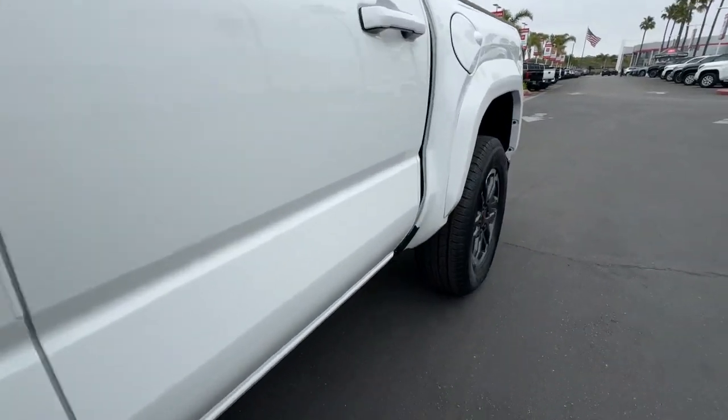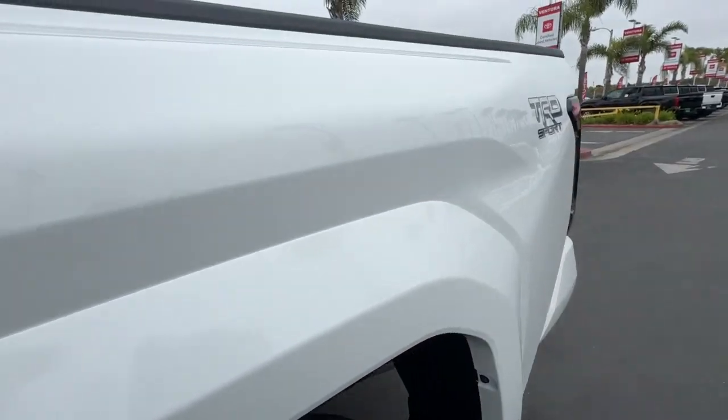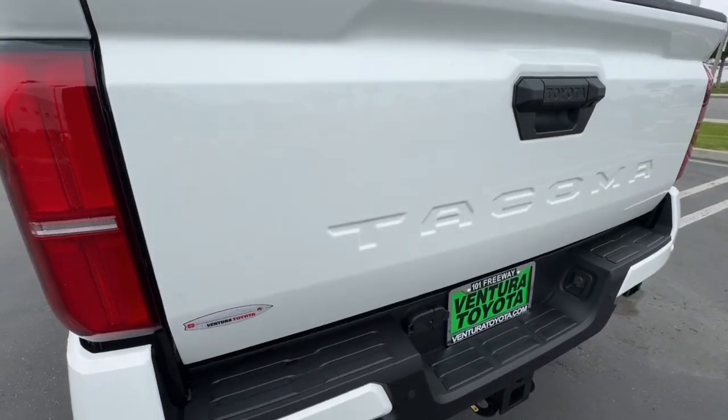You need practical, but you want fun. Don't miss out — get the best of both worlds when you get into this super versatile Tacoma.